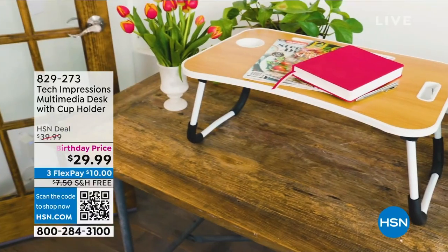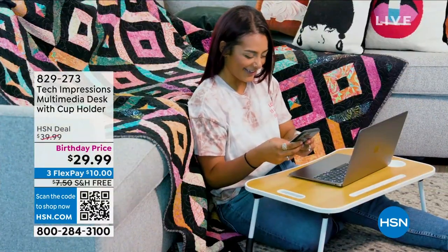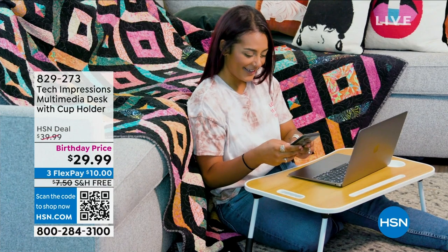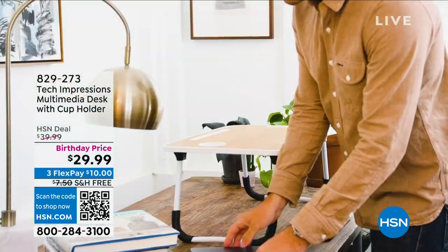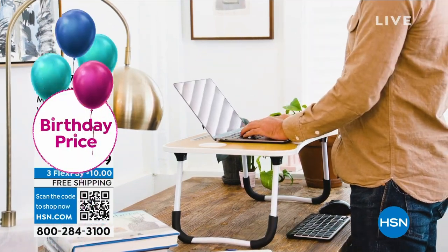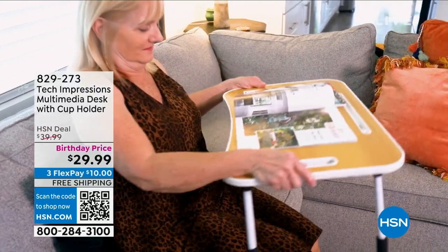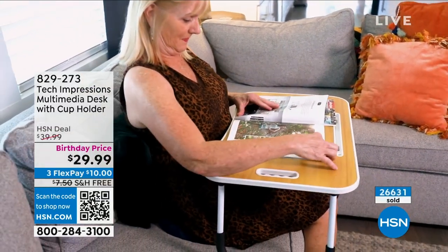If you missed our multimedia desk — over 500 people just picked this up. I bought it for my mom so she can be comfortable eating her meals while watching TV. My mom has the shakes and tremors, and this really helps her. But if you're a crafter or a sewer, it's also ideal.